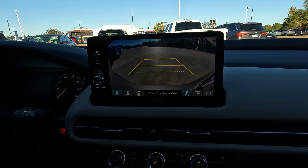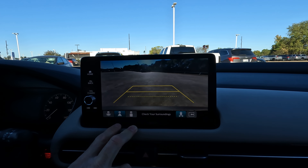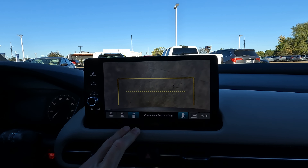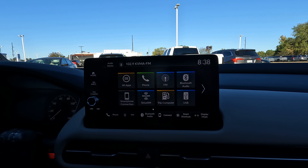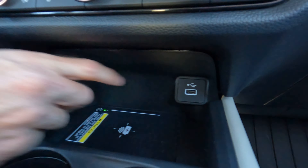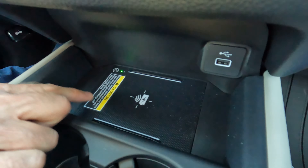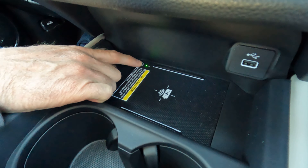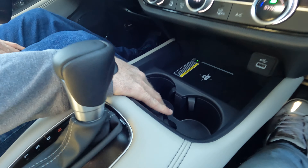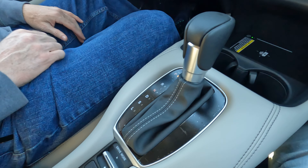Down here we have dual-zone climate control — nice to have, easy to use, with adjustable fan speed. Going back to the center screen, you have a multi-view rear camera — only one camera on the vehicle, but it offers three different views so you can see how close you are to a curb or anything behind you. There's a USB port here, and there's also a wireless charging pad that you can turn on or off with the button — the green light illuminates when it's active.